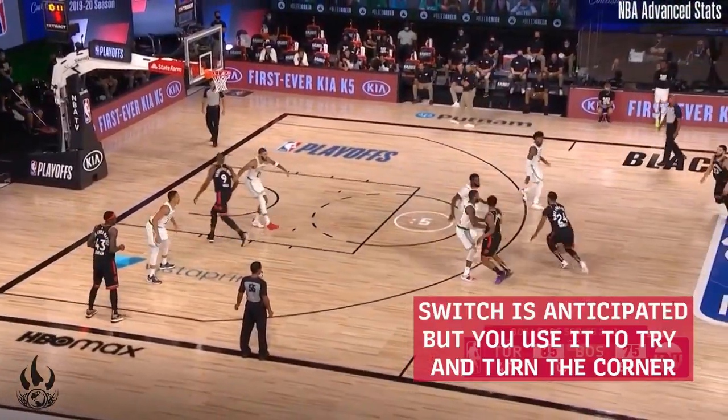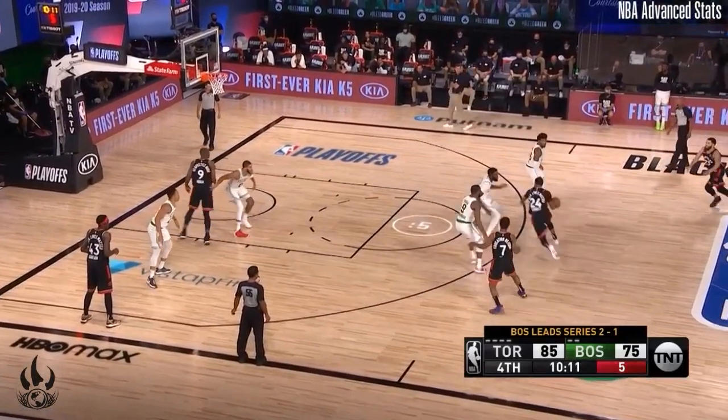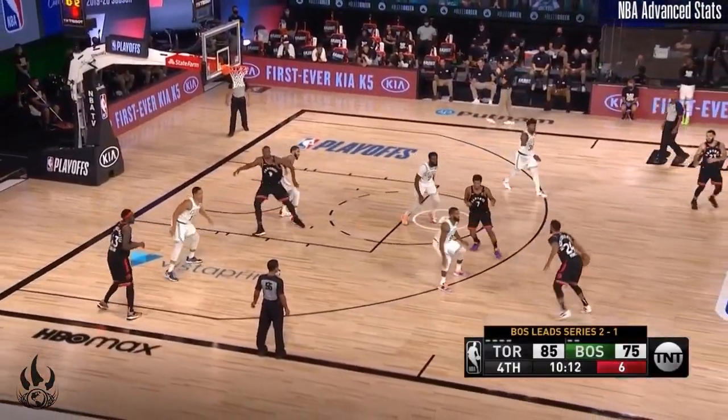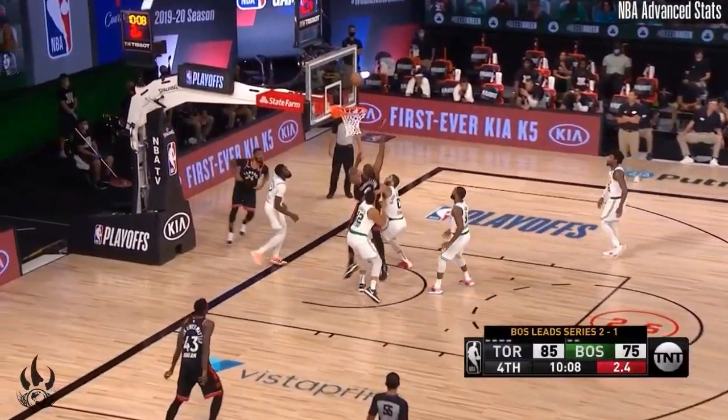Sometimes when you know the defense is going to switch on a screen, you still try to use it just to get a burst of speed and a little edge. Norm tries that here but he's unable to against Brown, who covers him all the way. Norm is forced into a weird Kareem Abdul-Jabbar-ish hook shot instead of going straight up because of Brown's defense. He also doesn't have an outlet in the corner, as Van Vliet is probably in the wrong position. Norm's stature against good lengthy defensive teams will always result in him struggling to finish at the rim.